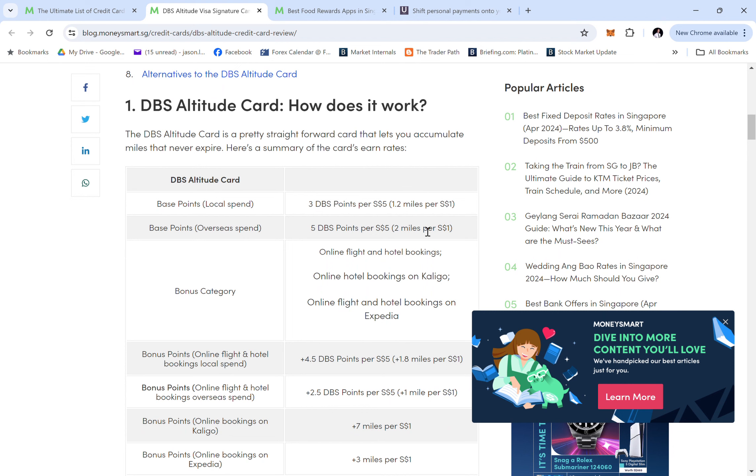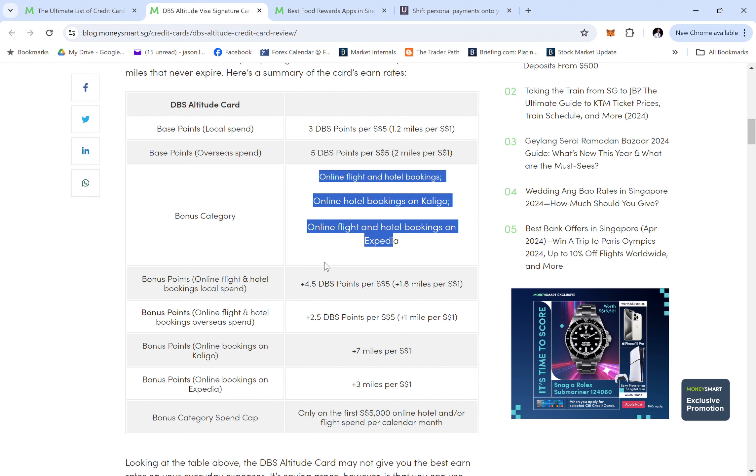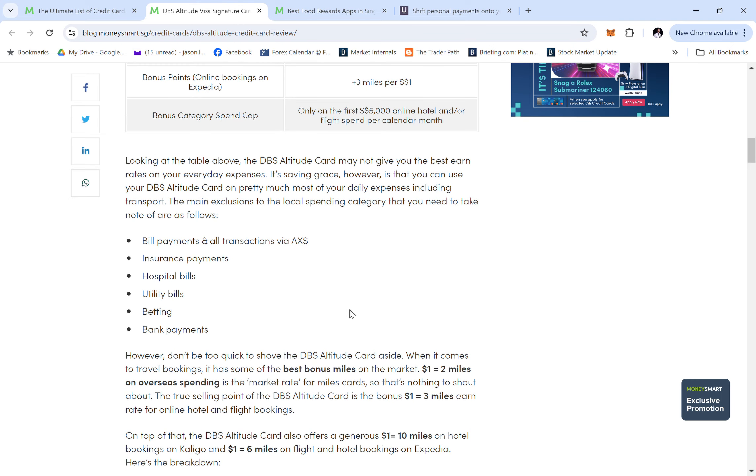The base rate is on the lower end, but the bonus categories are quite generous. You get bonuses for online and flight bookings, hotel bookings, and hotel bookings on Expedia. The bonus points tier offers 4.5 DBS points per $5 and 2.5 DBS points per $5 spent. This applies only for the first $5,000 in online, hotel, or flight spend per calendar month. Exclusions include bill payments, utilities, betting, and bank payments.